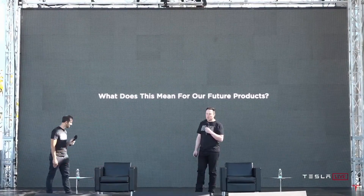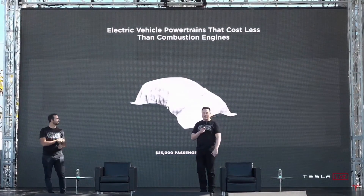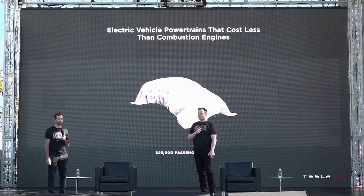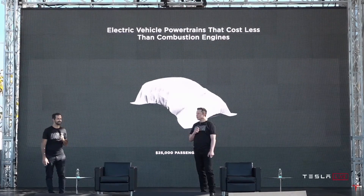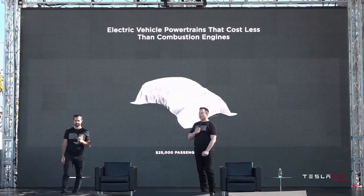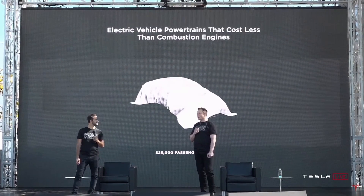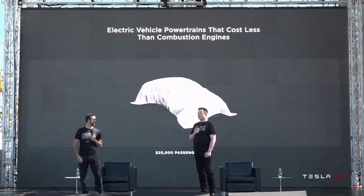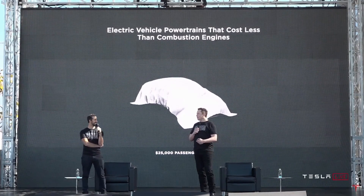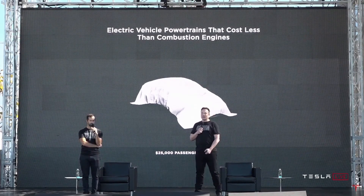What does this mean for our future products? We're confident that long-term we can design and manufacture a compelling $25,000 electric vehicle. This has always been our dream from the beginning of the company. Our first car was an expensive sports car, then a slightly less expensive sedan, and then finally a mass market premium vehicle like the Model 3 and Model Y. But it really is always our goal to try to make an affordable electric car.